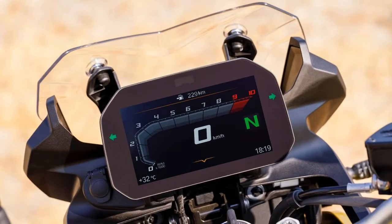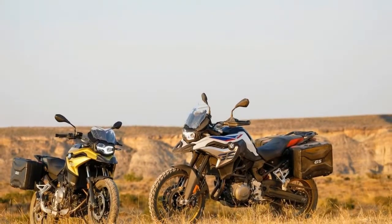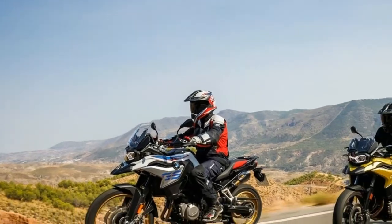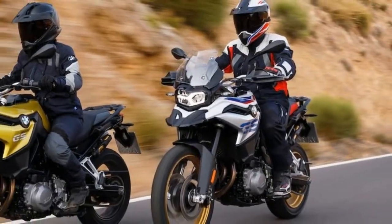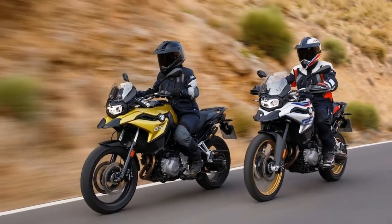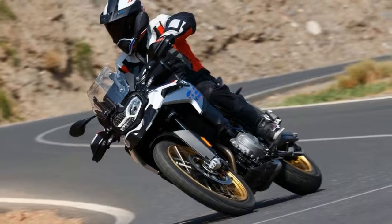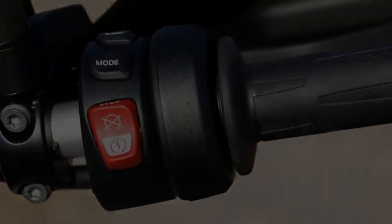For more optimal handling over the outgoing F800GS and F700GS, suspension components have changed. The new F-Series GS bikes have new telescopic forks — upside-down on the F850GS — and an aluminum double-sided swingarm with central spring strut for more sensitive response characteristics.